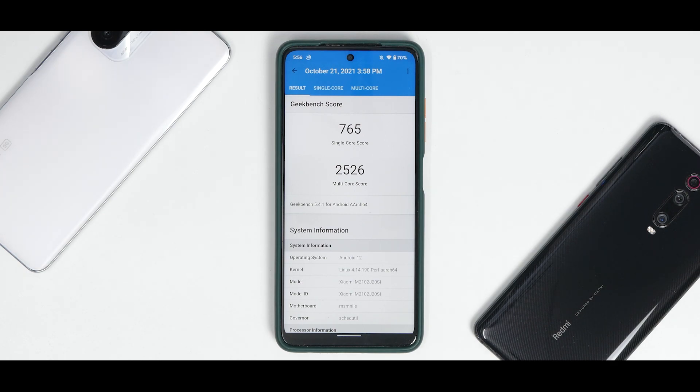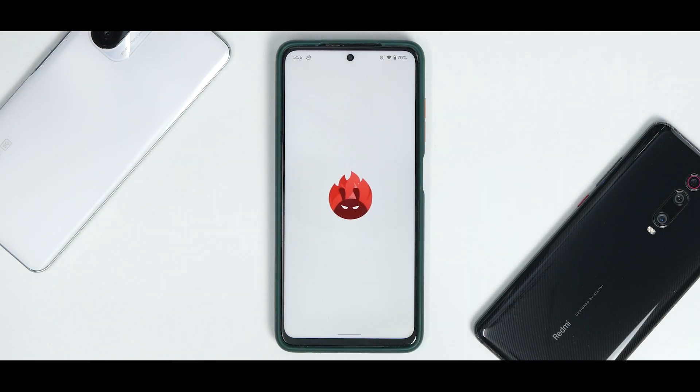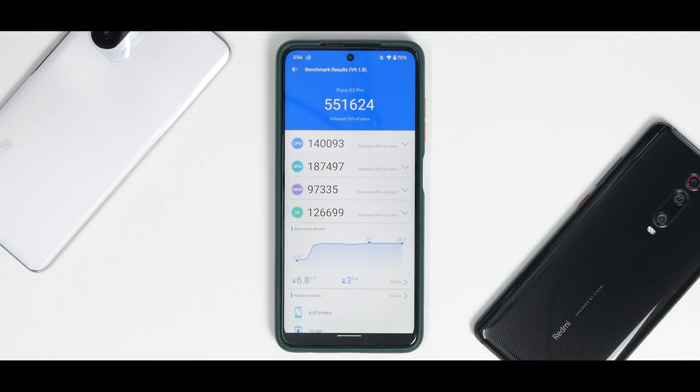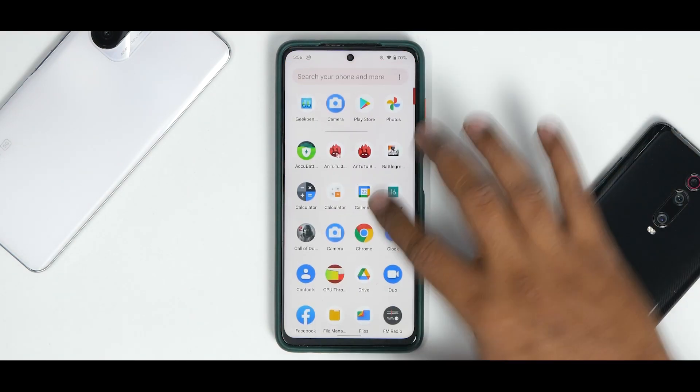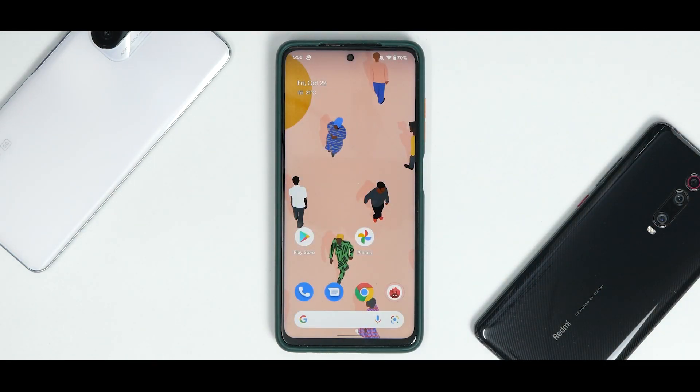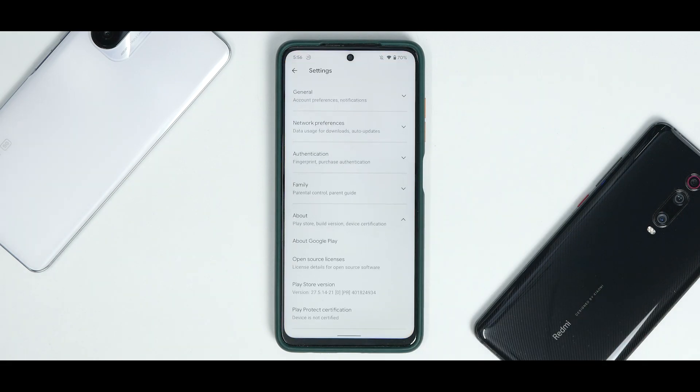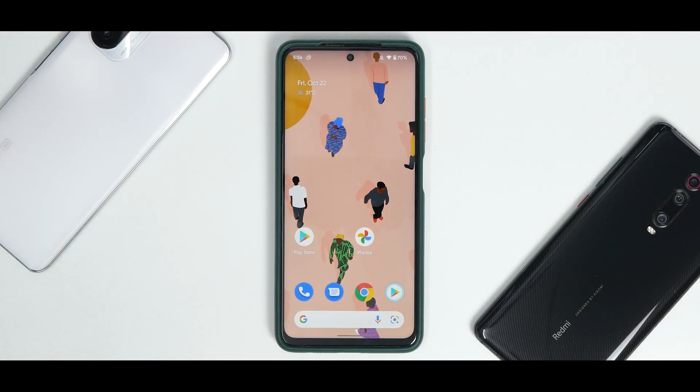On AnTuTu the score is 551,624 — again slightly low compared to the typical 570,000–580,000 on the Poco X3 Pro. But benchmarks aren't everything. As I said in yesterday's video, most of the time you'll be interacting with the user interface, and that's what matters — along with battery life and charging. On this unofficial ROM those things are very rock solid.